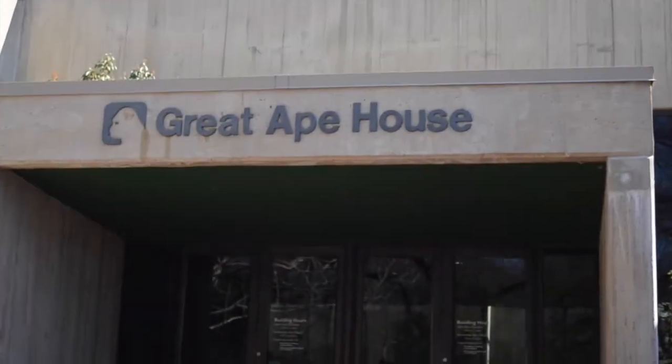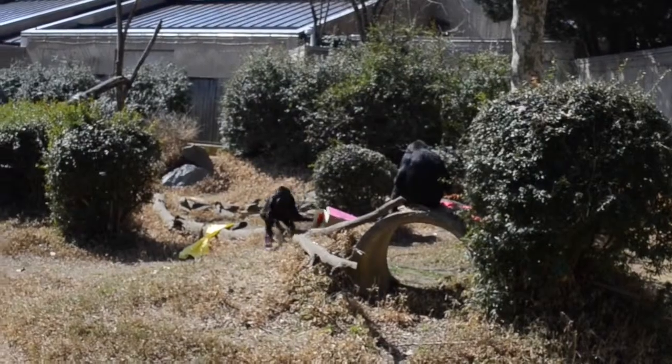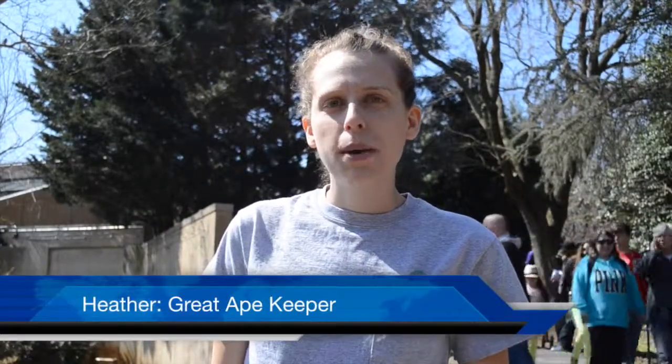Eight years later, the Great Ape House was completed. Instantly, young people rushed to volunteer and pursue careers researching primates. I've been a zookeeper for five years. I work at the Great Ape House, so we do the gorillas, the orangutans, gibbons, lemurs, macaques, and mangabeys.